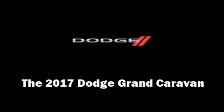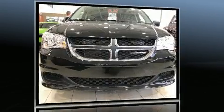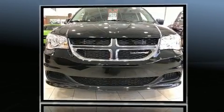You can expect a lot from the 2017 Dodge Grand Caravan. It features an automatic transmission, front-wheel drive, and a refined six-cylinder engine.